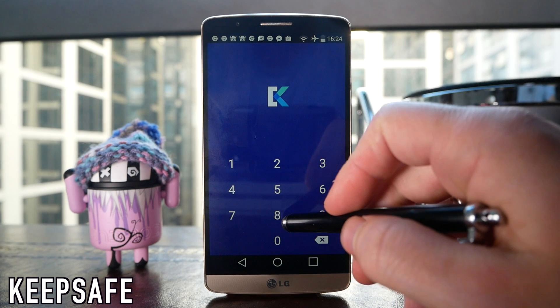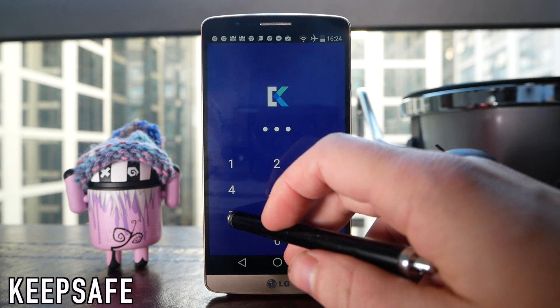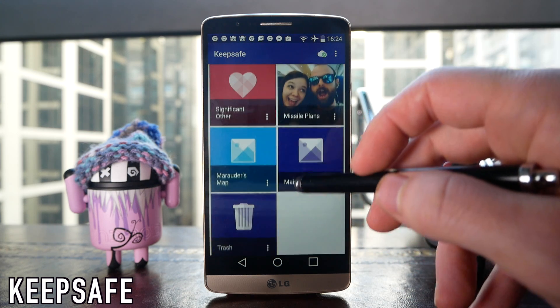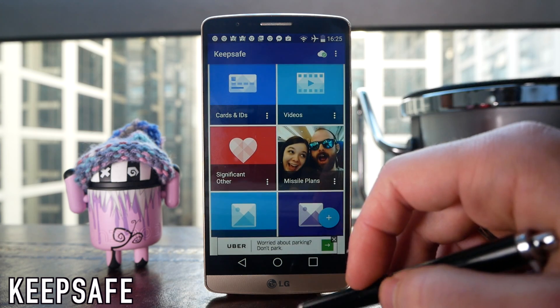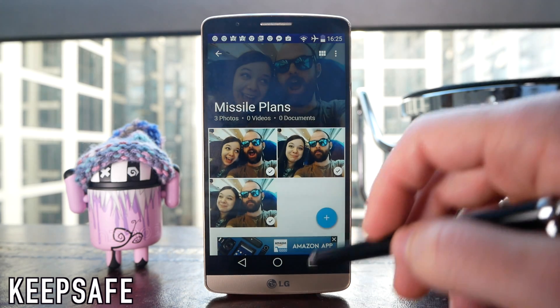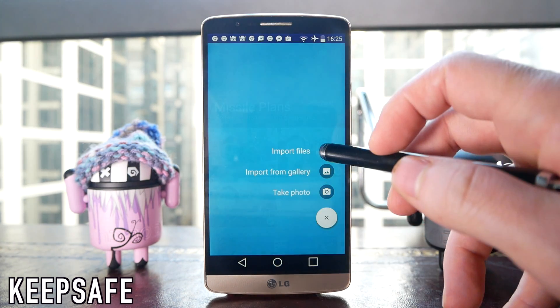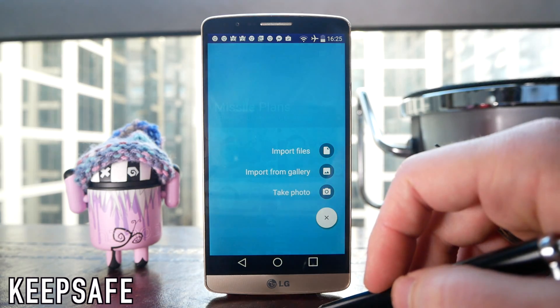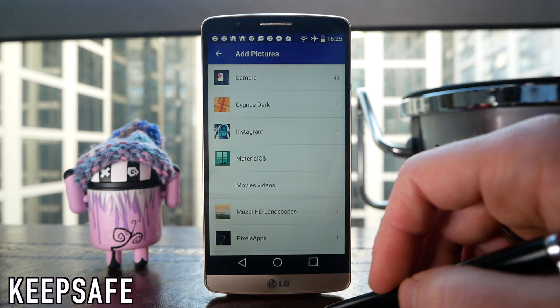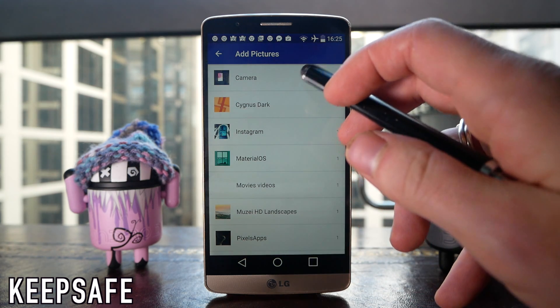This has loads of different applications. It gives you a couple of examples — you automatically get a cards and ID section, a video section, and a significant other section, but you can go ahead and customize these as much as you like. As an example, I'm going to go into this missile plans folder and add a photo from my gallery. You just hit the blue button, it'll open up into your gallery app, and you can choose whichever photos you want to hide. These are then imported, encrypted, and stored within the vault.